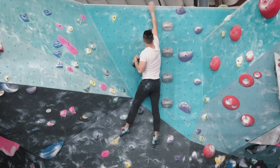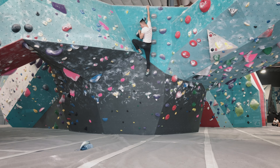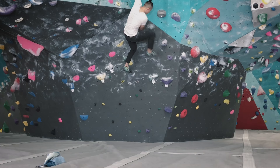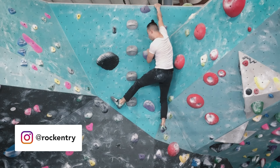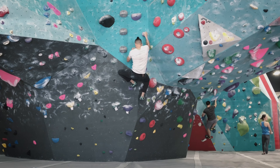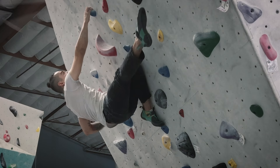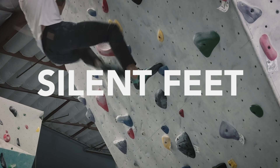Number two: down climbing. I down climb as much as possible, and the reason is it forces me to look at my foot holds and the next foot placement I need to make on my way down. Typically when you're climbing up, you look at the next handhold and don't really focus on your footwork. Down climbing really helps you focus on your footwork a lot, and it gives me more time on the wall while working my way down as controlled as possible.